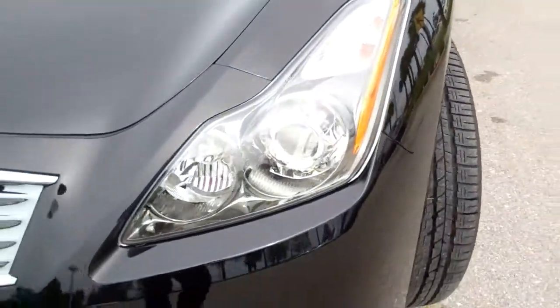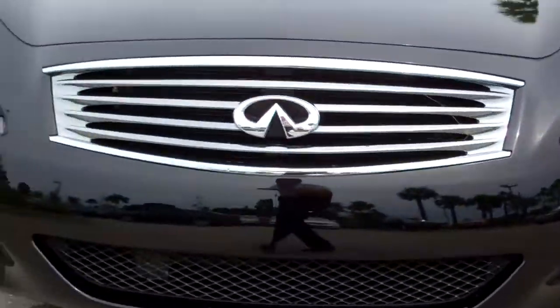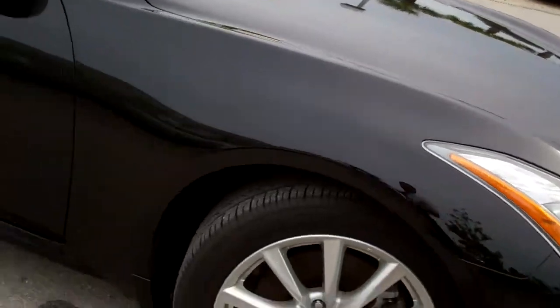Treadwear is excellent. Got high-definition headlights, running lights, chrome grille. Paint is in perfect condition.